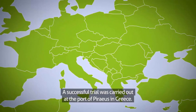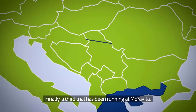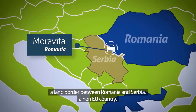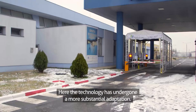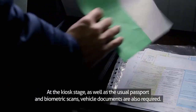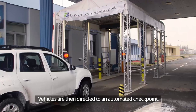A successful trial was carried out at the Port of Peres in Greece. Finally, a third trial has been running at Moravecce, a land border between Romania and Serbia, a non-EU country. Here, the technology has undergone a more substantial adaptation. At the kiosk stage, as well as the usual passport and biometric scans, vehicle documents are also required. Vehicles are then directed to an automated checkpoint.